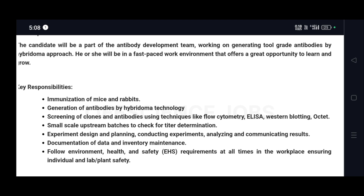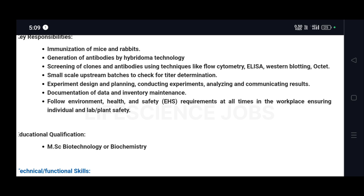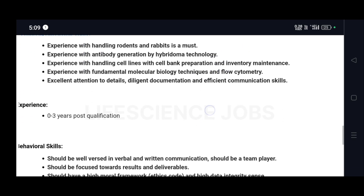Responsibilities also include experiment design and planning, conducting experiments, analyzing and communicating results, documentation of data and inventory maintenance, and following environment health and safety requirements at all times in the workplace. For this role, you must have an educational qualification of MSc in Biotechnology or Biochemistry, with 0 to 3 years of experience — so freshers can absolutely apply.